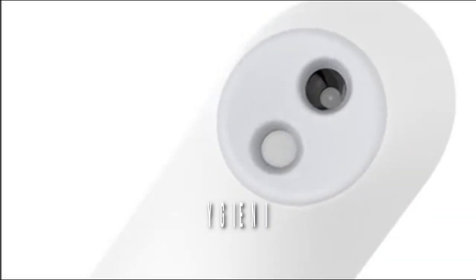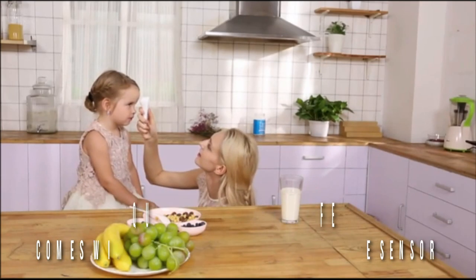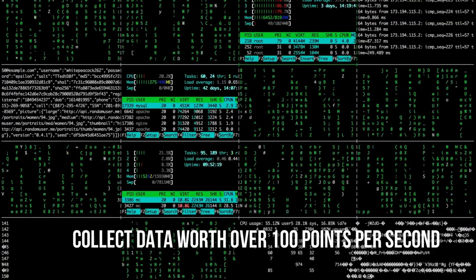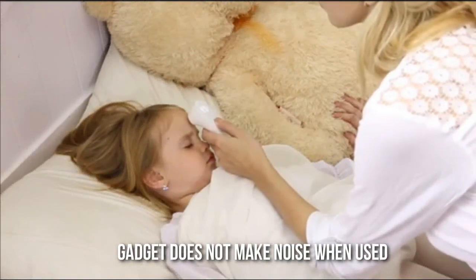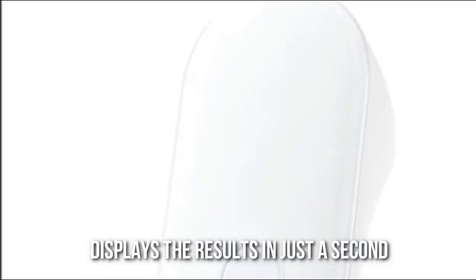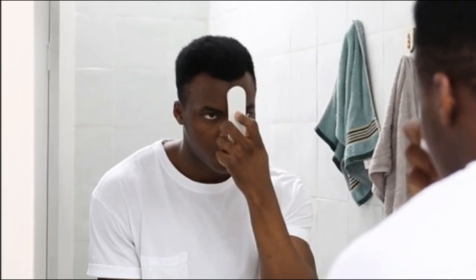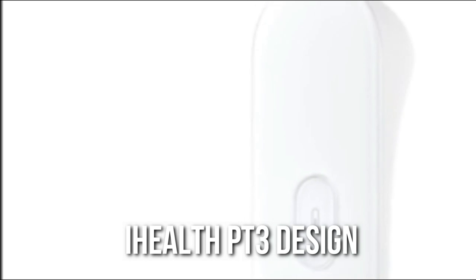Coming to the features of this gadget, it is quite hygienic, safe, and comes with a PT3 infrared temperature sensor. The device is known for the accuracy of its tri-point sensors, which collect data worth over 100 points per second while maintaining high accuracy levels. The gadget does not make noise and is fast and simple to use. The LED screen displays results in just a second after placing it on the forehead. This device can also be used in the dark and is suitable for children, adults, and elderly people, all thanks to the iHealth PT3 design.